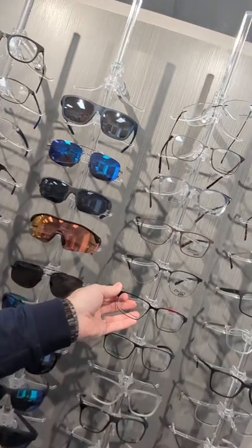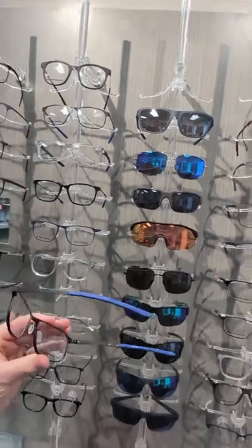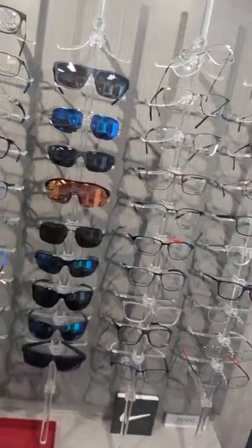Now these are not just for athletes. You can actually get these frames made for your regular glasses, but they're pretty sharp looking. They stay on your head, kind of hug your head a little bit better, and also these frames are a little more forgiving with stainless steel.